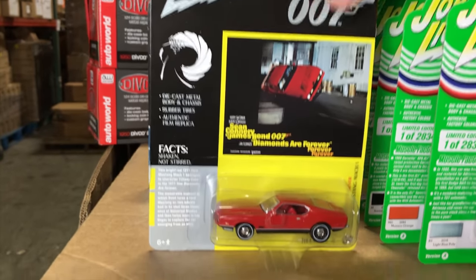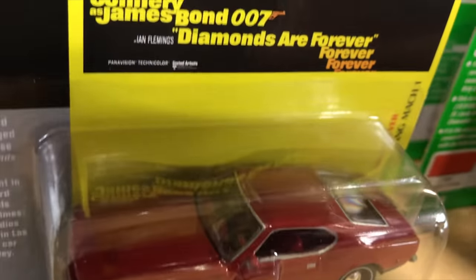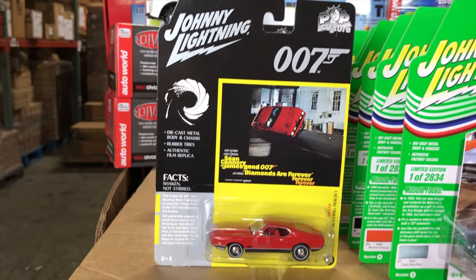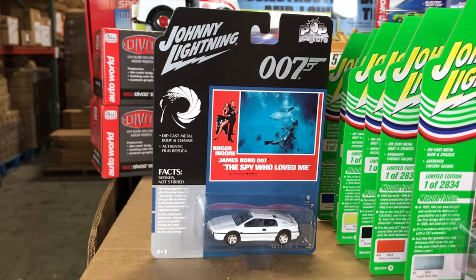Next, the 1971 Ford Mustang Mach 1 from Diamonds Are Forever — the famous red Ford Mustang with red interior and white line tires on it. A lot of really cool details on that. You can see that scene from the movie where he goes up on two wheels — really famous chase scene for that particular movie.